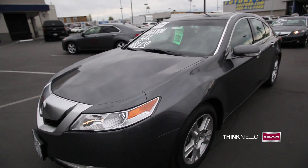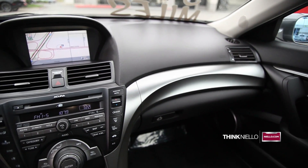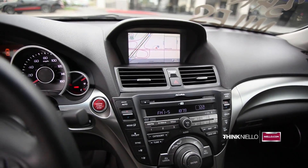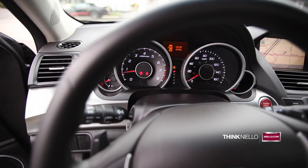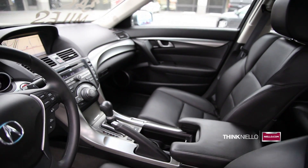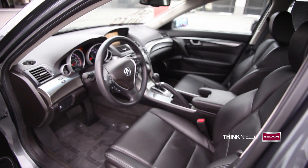280 horsepower, 3.5 liter V6 engine with automatic 5-speed transmission with manual shift capabilities, traction control, anti-lock 4-wheel disc brakes, brake assist, and anti-skid system.